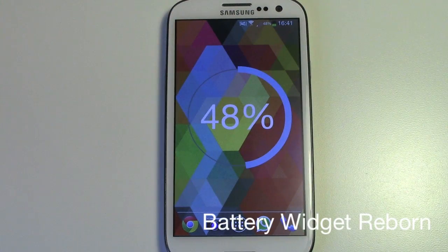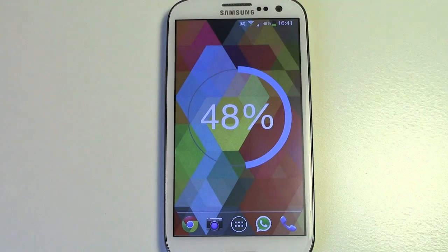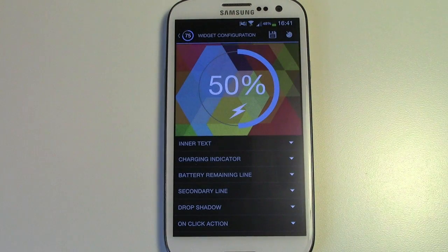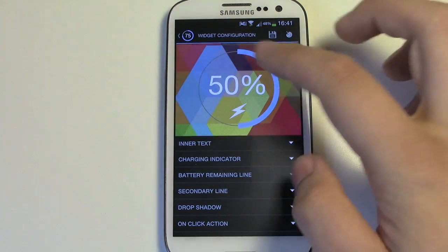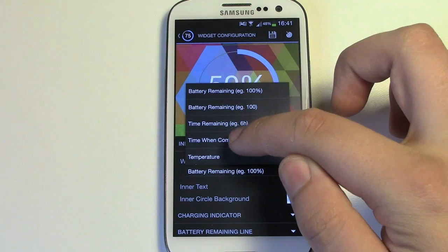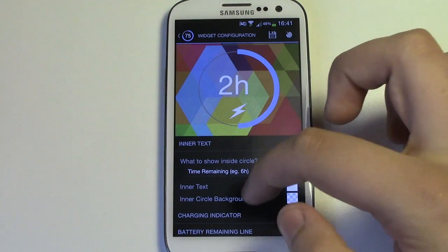Next up is a really simple widget and it is Battery Widget Reborn. The reason I like this widget is because on some phones you can't have a battery percentage shown. Obviously on the Galaxy S3 you can, but if you wanted a really minimal look at the top, then this is a great alternative. When you click on the application itself, it gives you a lot more information in terms of widget configuration, so you can change pretty much the entire widget. You can change the inner text to show different things — for instance the time remaining, so I've got two hours left on the charge I'm using right now.